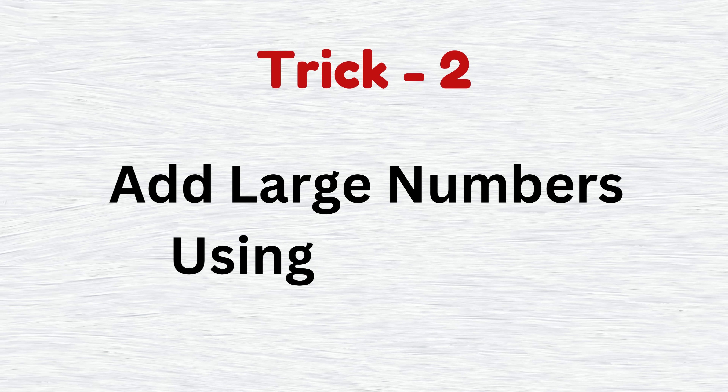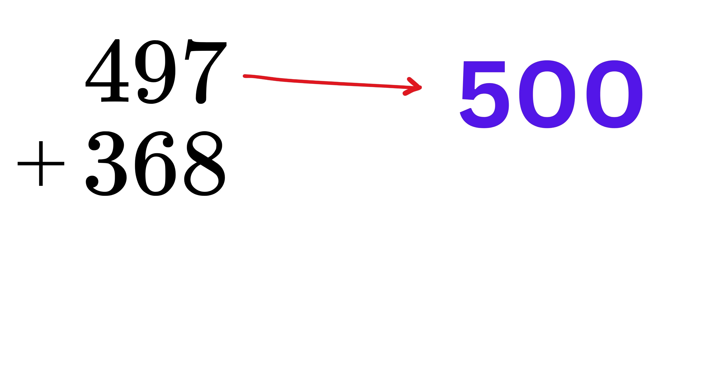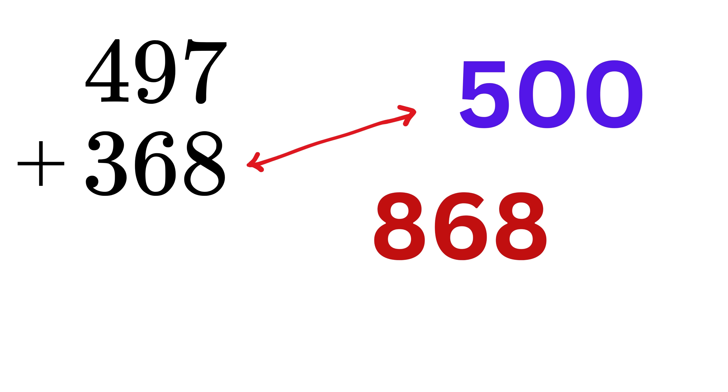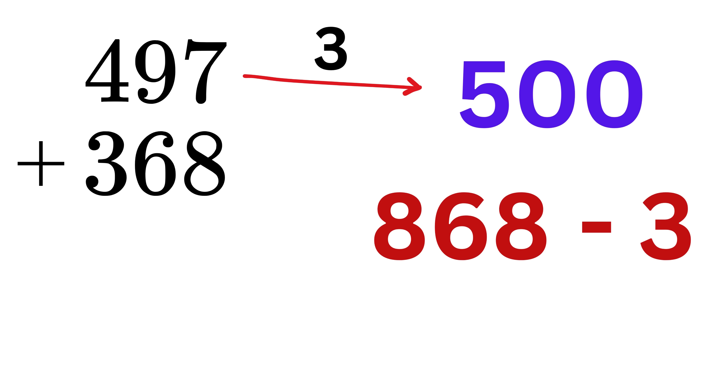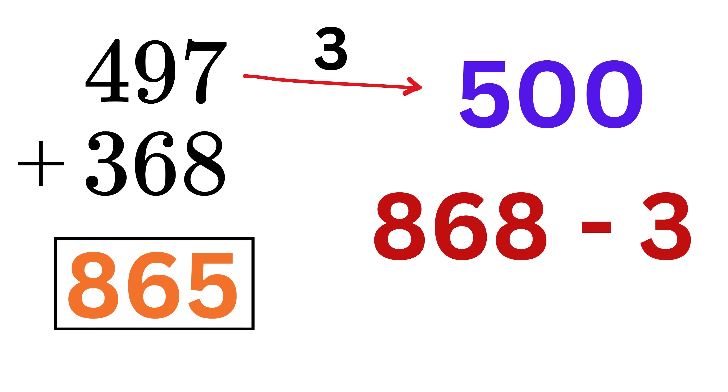Trick number two: add large numbers using rounding. For the first example, let's add 497 and 368. Start by rounding 497 up to 500, since it's close to that. After that, add both of them to get 868. Now, since you rounded up this number by three, subtract three from 868, and you get 865. That's your final answer.